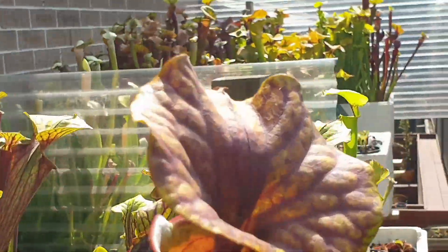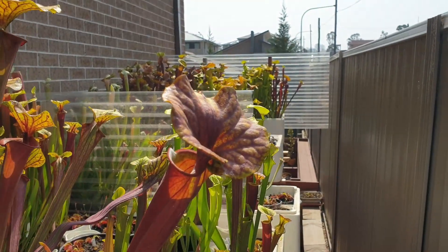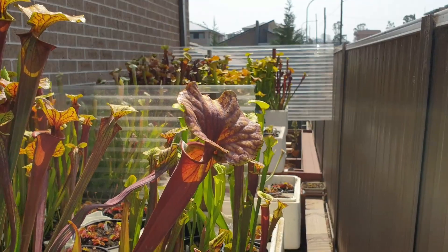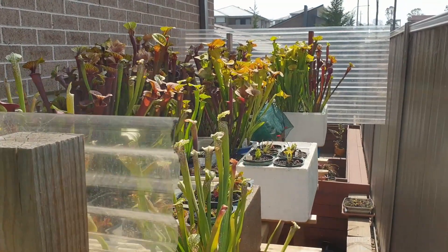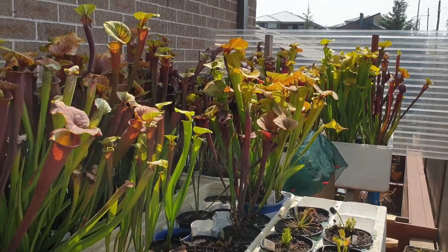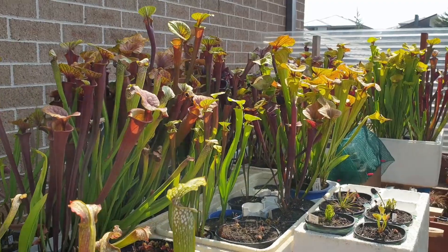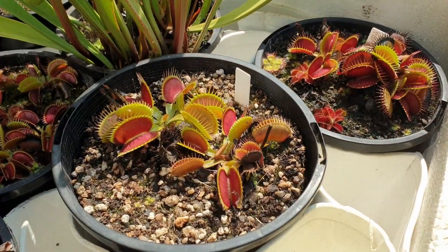All right everyone, this is the first carnivorous plants update for my nursery for 2020. I hope your plants are growing well and that you're keeping them nicely watered. Let's hope we get this much needed rain — not only to water the thirsty plants out there, but to put out a lot of these fires which are burning across the state and other states here in Australia. Until next time, everyone — happy growing!